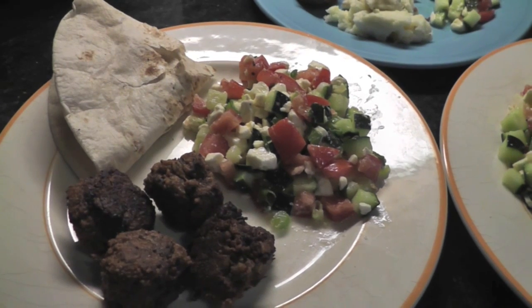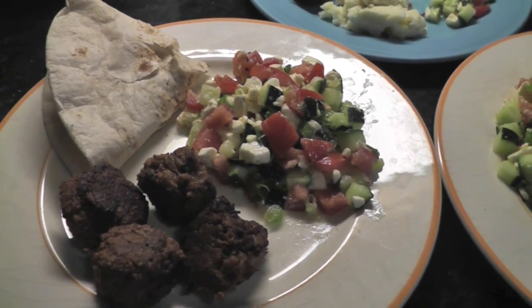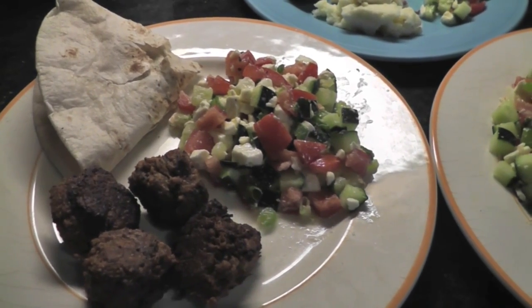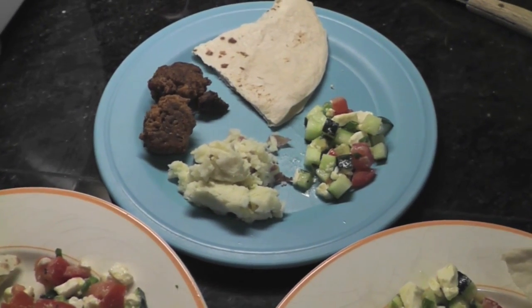Tonight we're having border-style falafel with tortillas instead of pita, and a salad of cucumbers, tomato, and feta. Alice also has some leftover mashed potatoes.